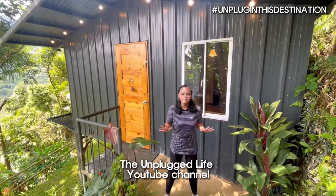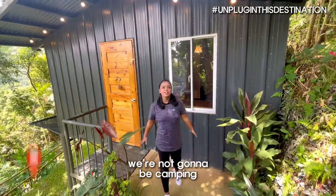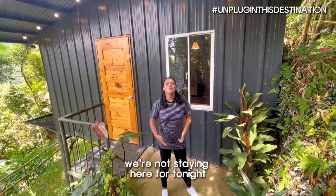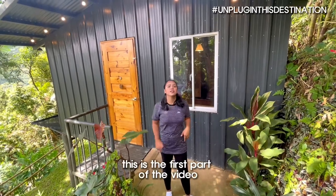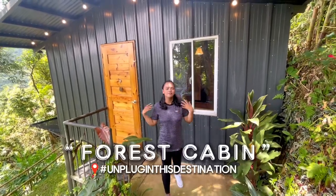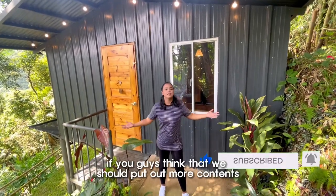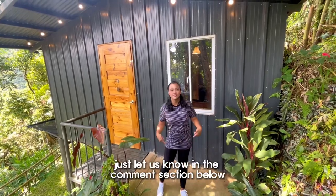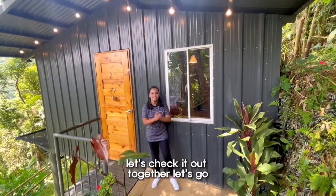Welcome to the Unplugged Life channel, and for today's video we're not gonna be camping. We are here at Don Salvador Benedicto, at the Raza Cafe. We're not staying here for tonight — this is the first part of the video. We're just gonna give you a quick tour of this unique forest cabin. If you guys think we should put out more content like this, let us know in the comment section below. Let's go, we're very excited — let's check it out together!